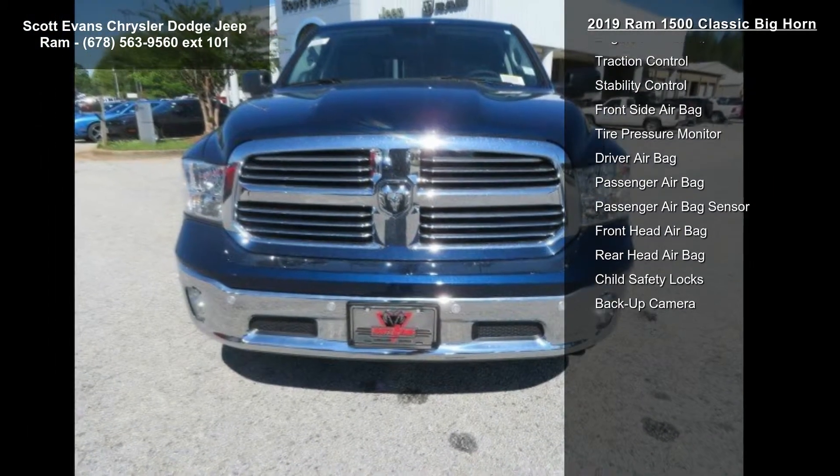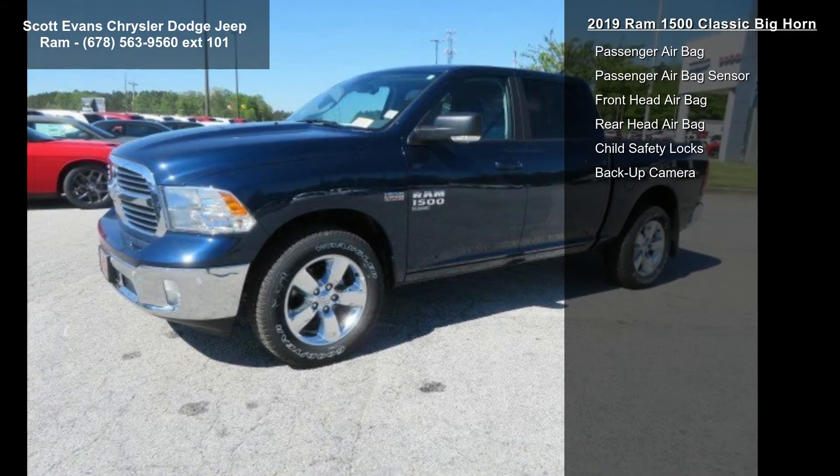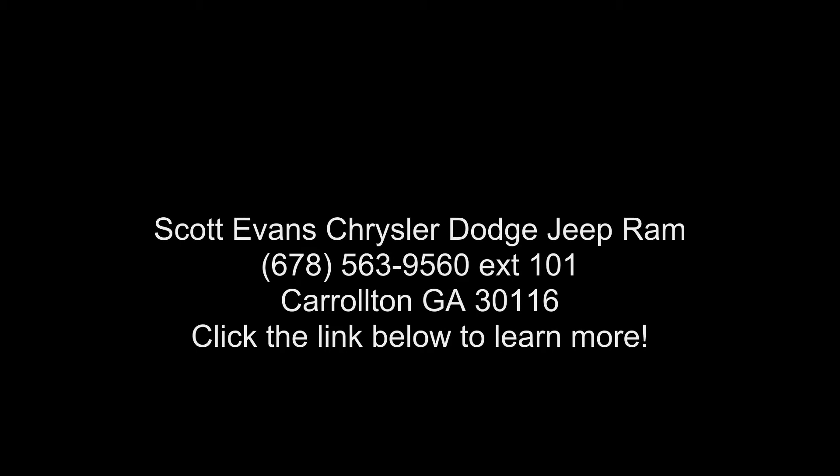Rear window defroster included. Quick order package 27S Bighorn included, engine 5.7L V8 Hemi MDS VVT, transmission 8-speed automatic, 395 horsepower. Cluster 7.0-inch TFT color display, steering wheel mounted audio controls, sun visors with illuminated vanity mirror.